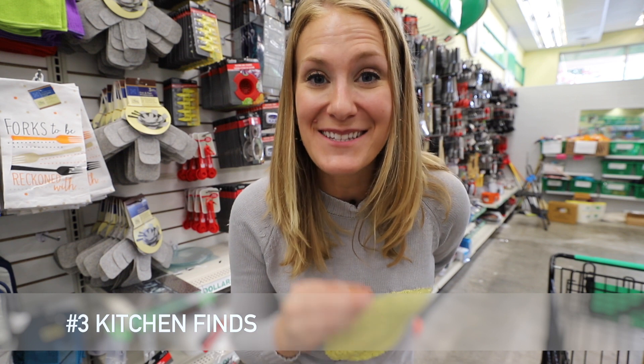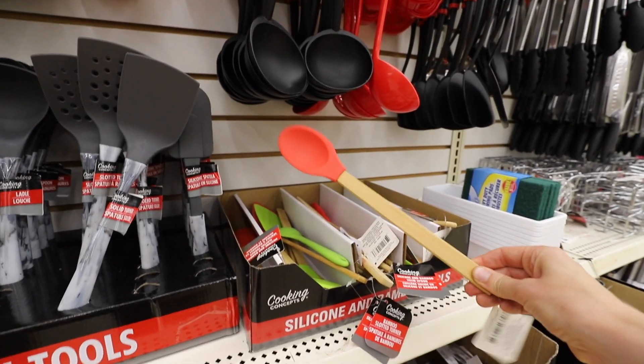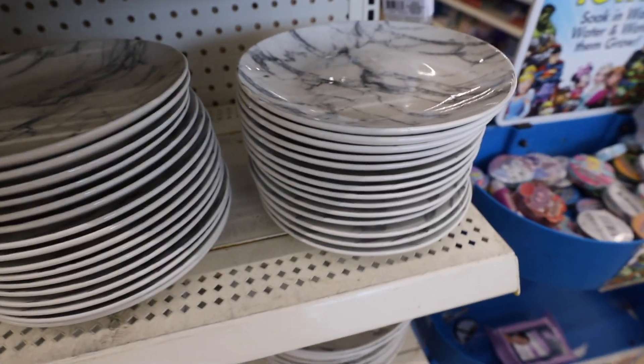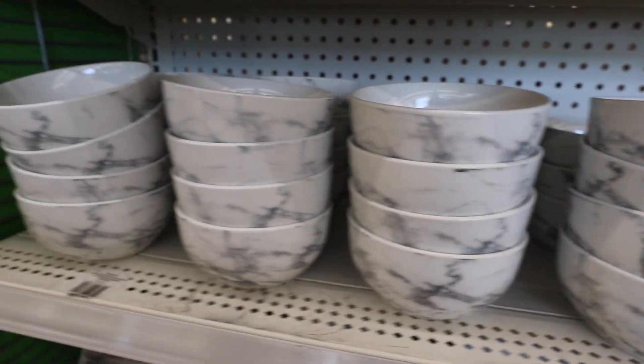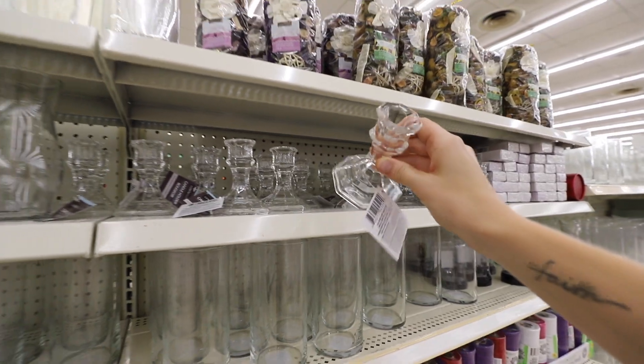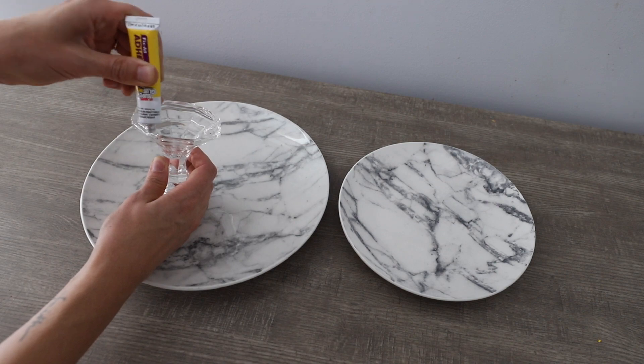Brand new in the kitchen section right now are these utensils — they look like marble and are so elegant. And they also have marble plates. I haven't seen anything like this before; the old ones were plastic. You guys know the traditional tiered stand DIY you can do with plates and a candlestick — this looks so elegant and it's just three dollars. I can't believe they have this here.